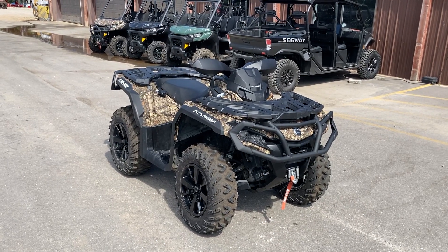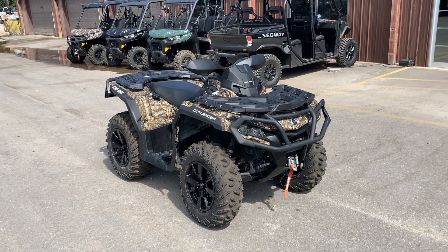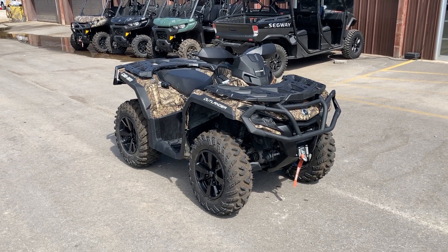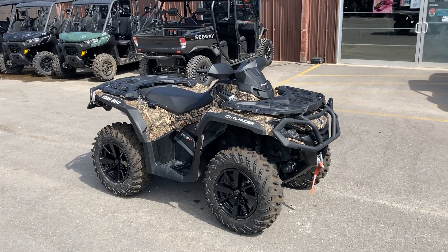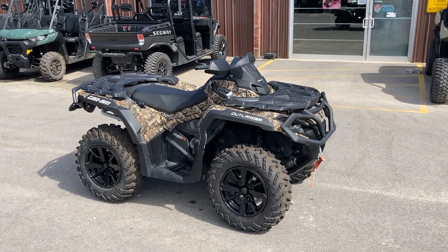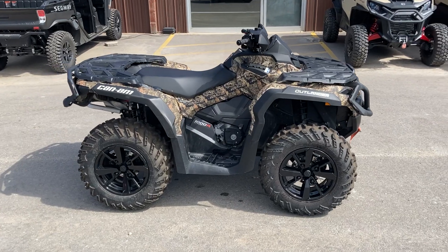Hi everybody, Doug Davis of Cowtown. We have a beautiful 2023 Can-Am Outlander XT — it is a 1000R, a really loaded machine. It has 186 miles on it, 27 hours, almost brand new. This is a 91 horsepower machine.